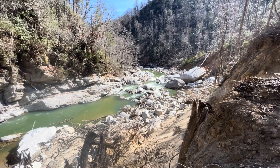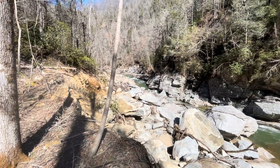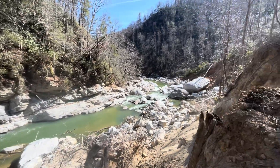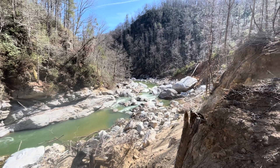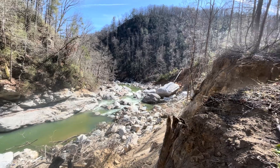Here we are five months later and this is still just an absolutely unrecognizable landscape. Who knows if this will ever look like it did before — it's an interesting question.